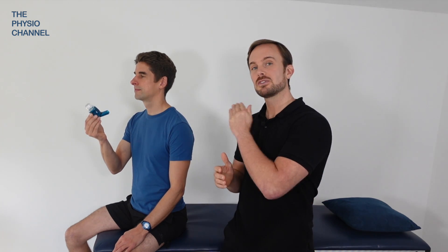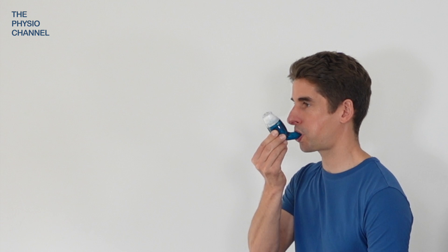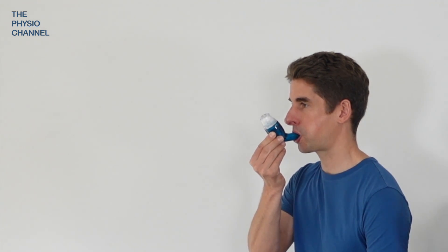Here we're using a device called the Air Physio. Take a deep breath and hold it for two to three seconds. Place the device in your mouth and blow out into the device for three to five seconds with a consistent breath.